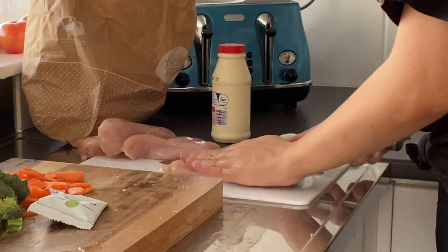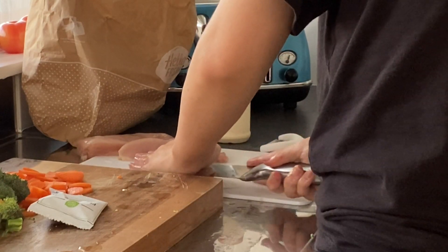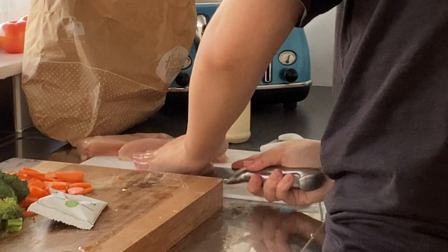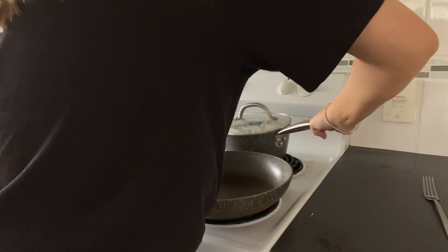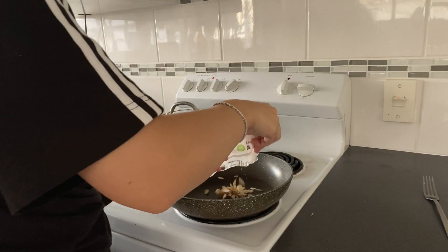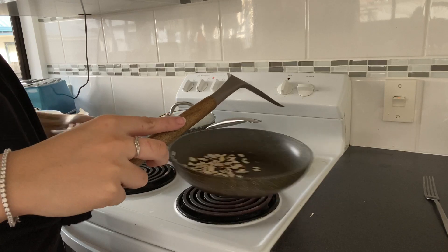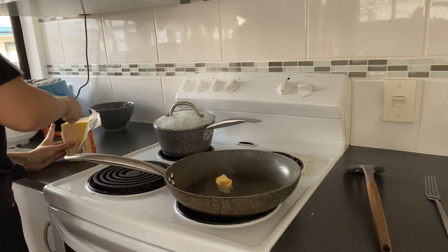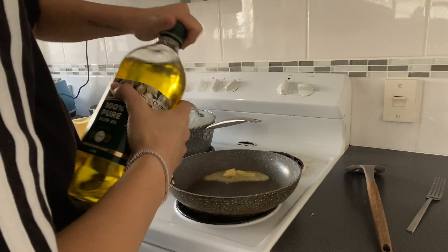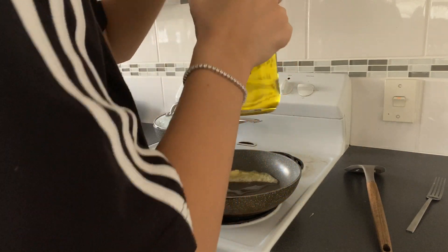Something I really like about HelloFresh is that this is just a simple meat and veggies dish, but if I made it without HelloFresh it would taste so bland. It takes a lot of thinking out of it and I can make a really yummy meal so easily. But if you're good at cooking and like to spice things up, you have the freedom to do that — it supplies the main ingredients and you can go from there.